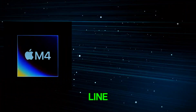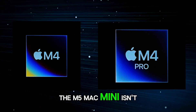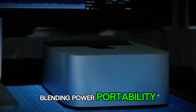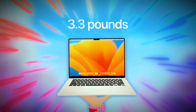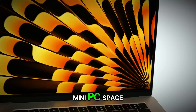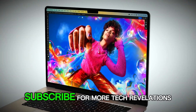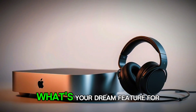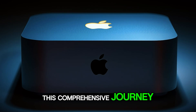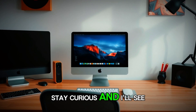The M5 Mac Mini isn't just a computer — it's a catalyst for innovation, blending power, portability, and intelligence in a way that's uniquely Apple. From its design elegance to its performance might, it's poised to dominate the mini PC space. If this has you pumped, smash that like button, subscribe for more tech revelations, and drop a comment — what's your dream feature for the M5? Thanks for joining me on this comprehensive journey. Stay curious, and I'll see you in the next one.